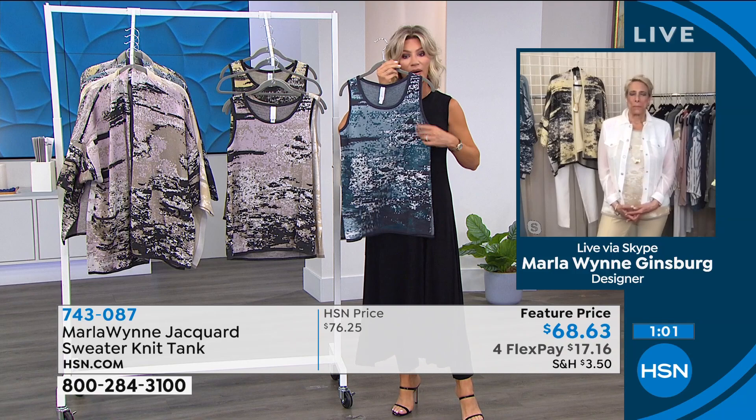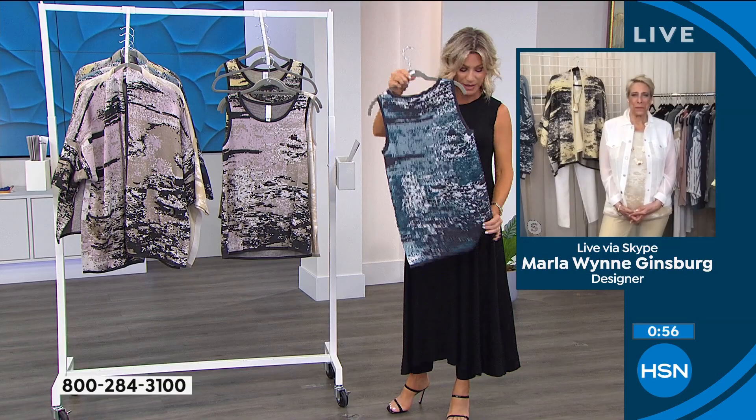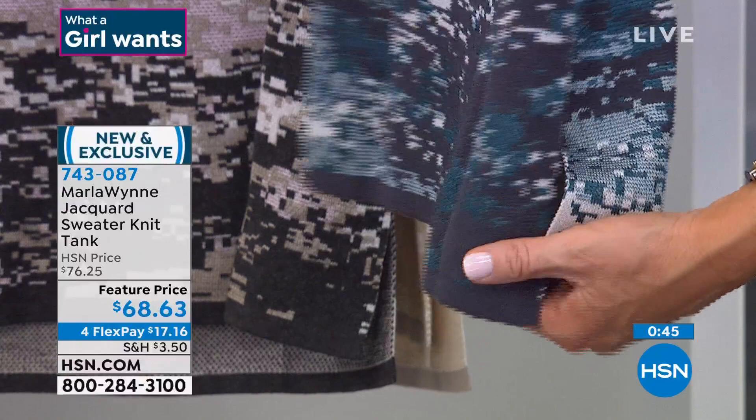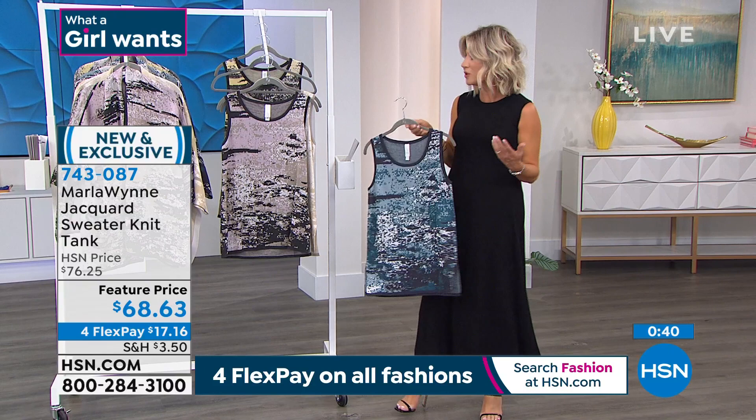Whether you wear these together or separate them, they're beautiful knits. Even the little side slit — that's signature Marla. When you sit, it gives; it's not going to pull. Look how she banded all of that — those are expensive details you just don't see in fashion today, and if you do, they're outrageously priced.